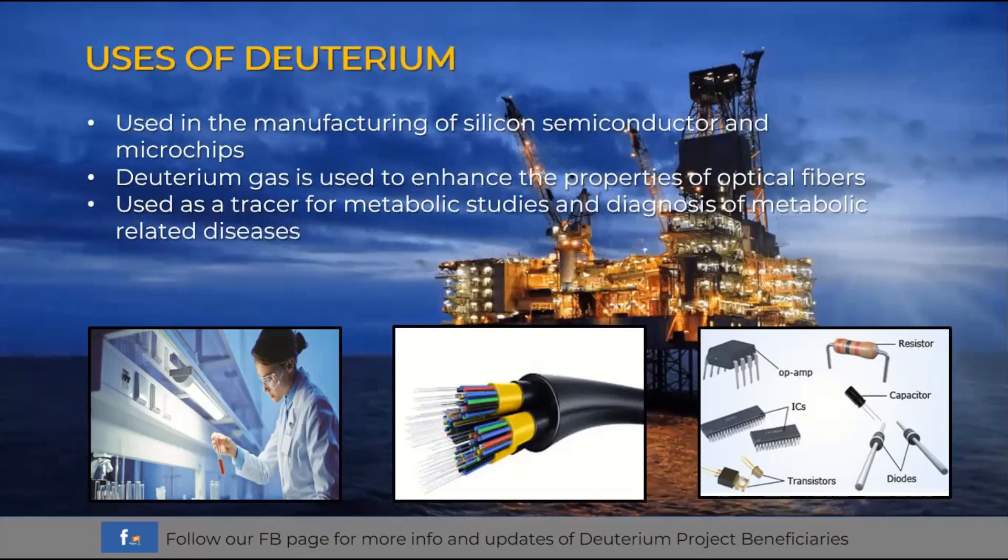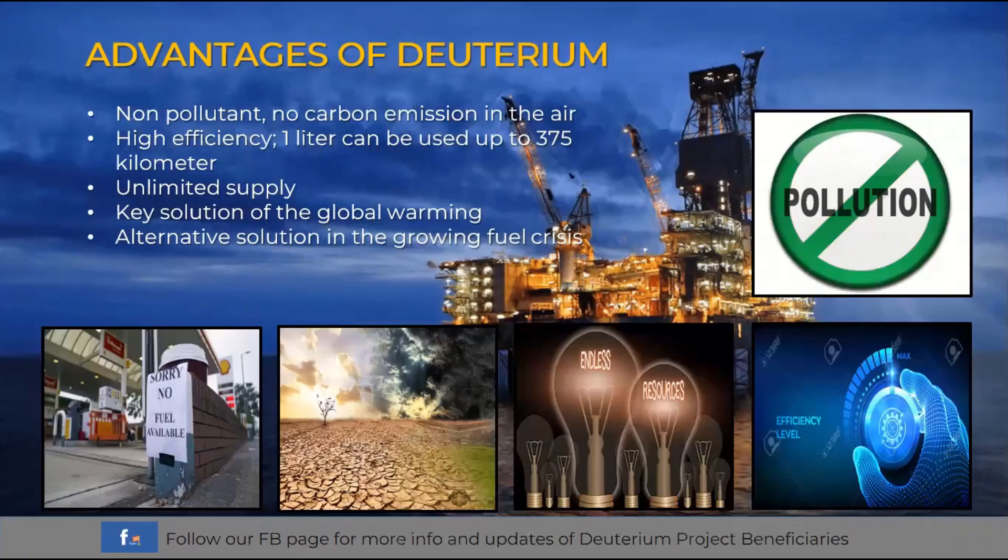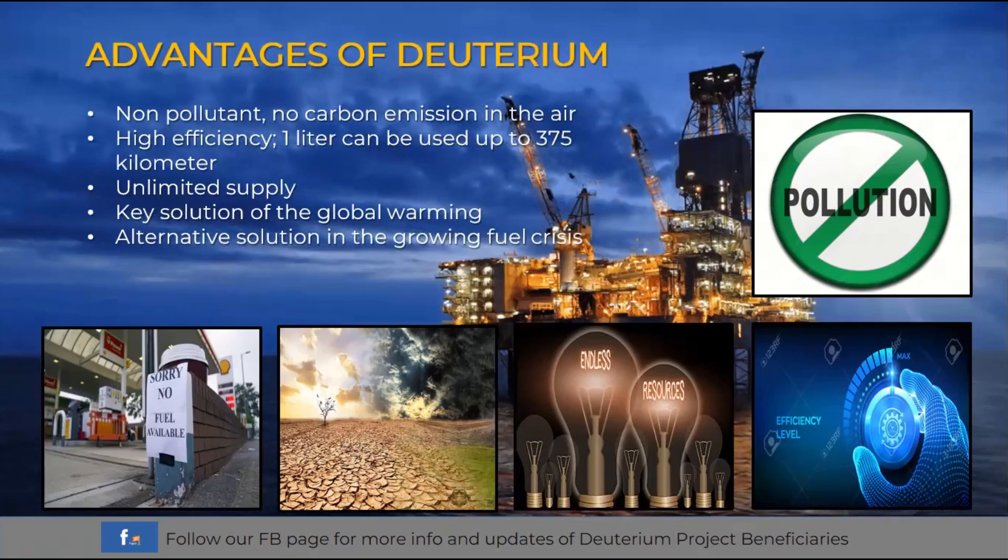In the medical aspect, deuterium is used as a tracer for metabolic studies and diagnosis of metabolic-related diseases. Now, regarding the advantages of deuterium — first, it is non-pollutant with no carbon emission in the air. Carbon emission is one of the problems the world faces today, as it greatly affects our ozone layer. As a result, we are now experiencing global warming, which has a direct effect on the food production sector, with food crises being experienced in some countries.